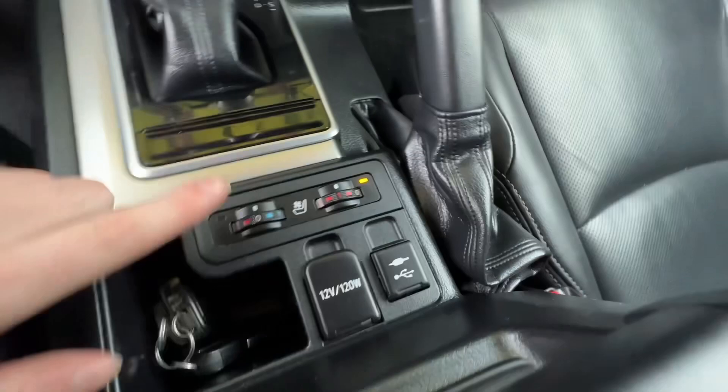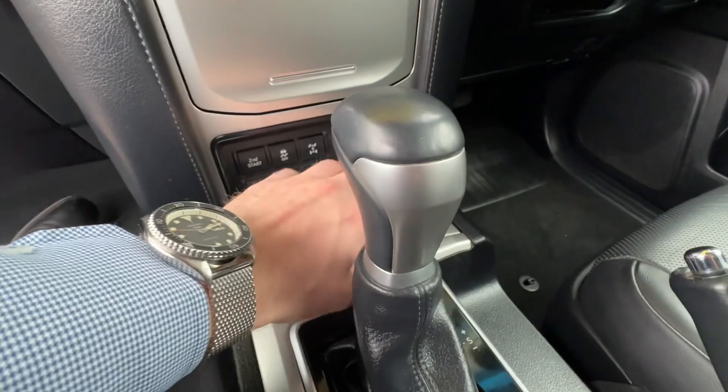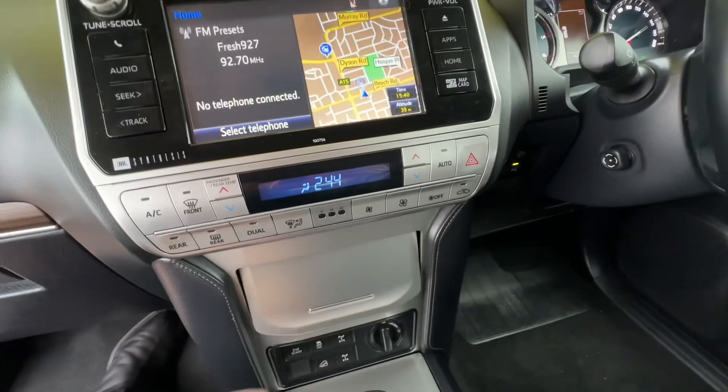In the front you've got heated and cooled seats for driver and passenger. Got all your off-road stuff — front, centre and rear diff lock, four high, four low. All your climate control here, nice and modern. Maps built in, reverse camera, heaps of sensors, lots of cubby holes, cruise control — just everything.